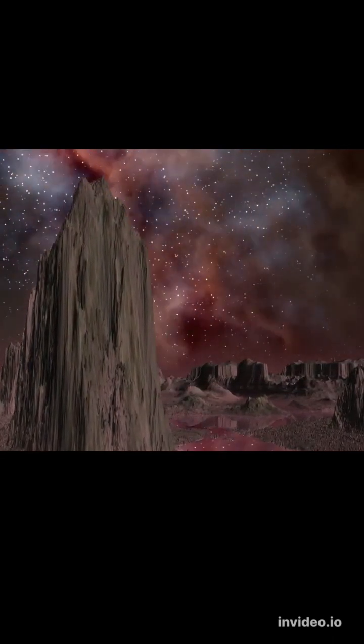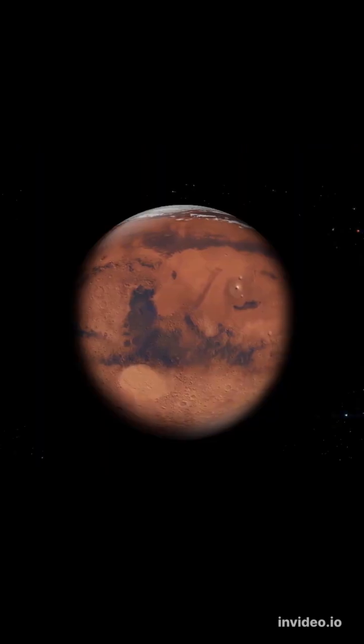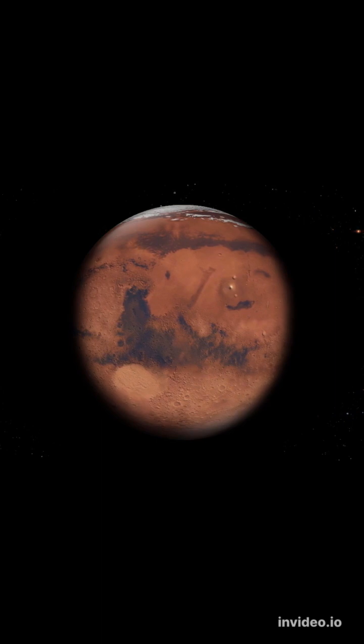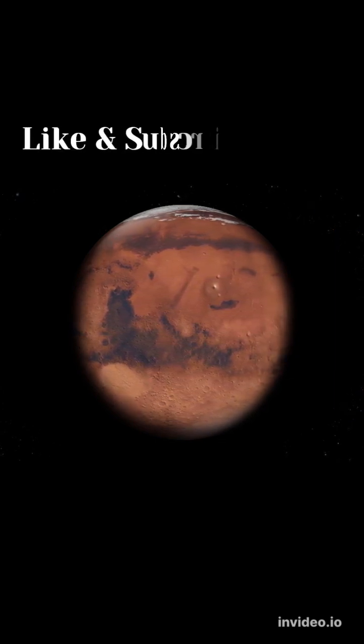Venus is permanently shrouded in thick, toxic clouds of sulfuric acid. Venus rotates backward on its axis compared to most planets in our solar system, meaning the Sun rises in the west and sets in the east, opposite of what we see on Earth.